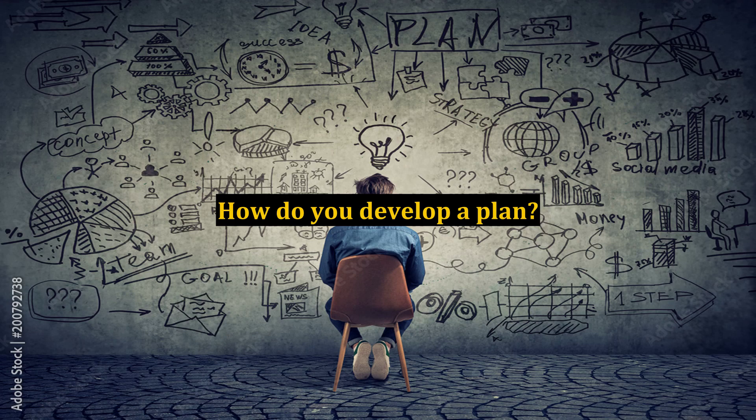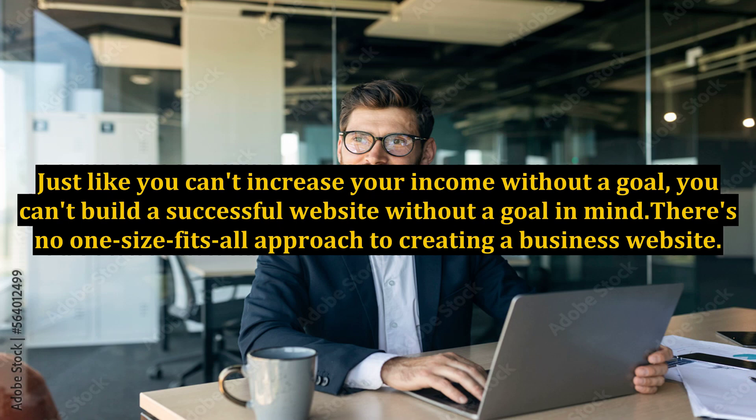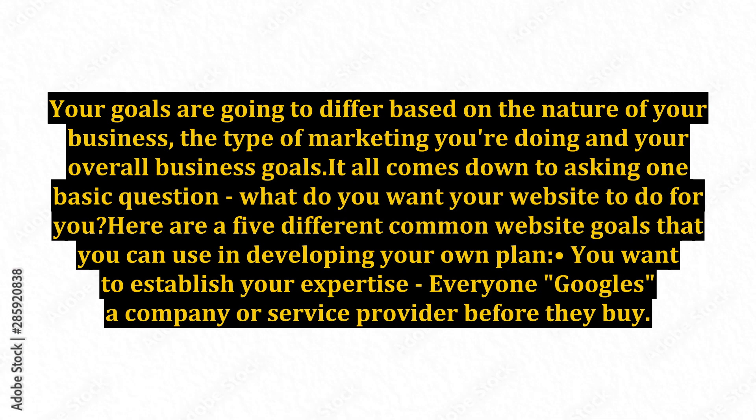How do you develop a plan? You start with setting goals. Business website goals are statements about what you want visitors to do, the experience you want them to have, and the accomplishments you want to achieve. Just like you can't increase your income without a goal, you can't build a successful website without a goal in mind. There's no one-size-fits-all approach — your goals will differ based on the nature of your business, the type of marketing you're doing, and your overall business goals.